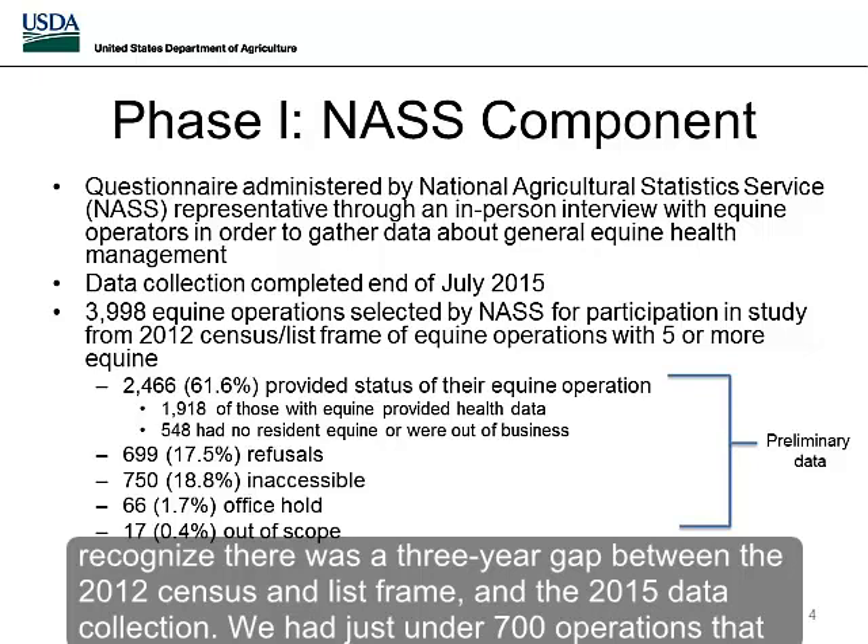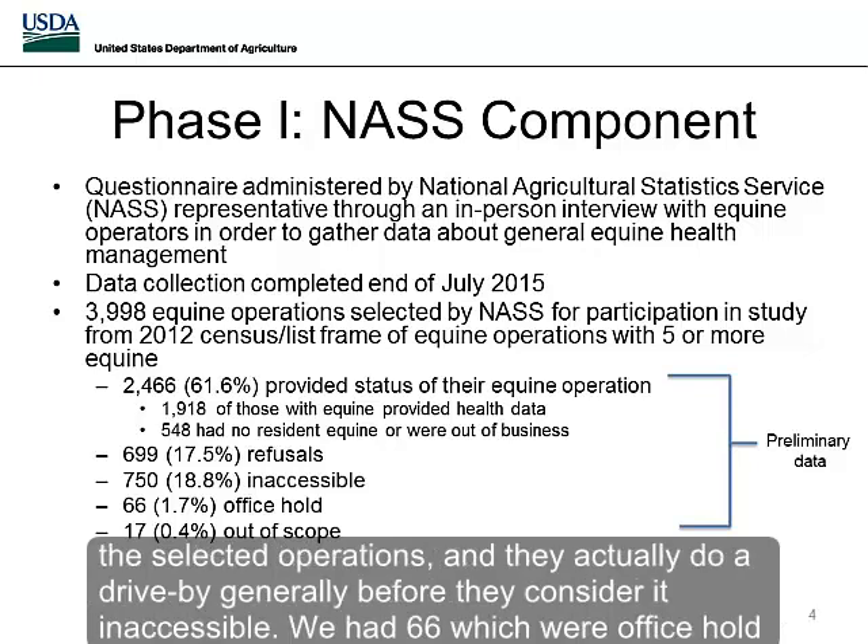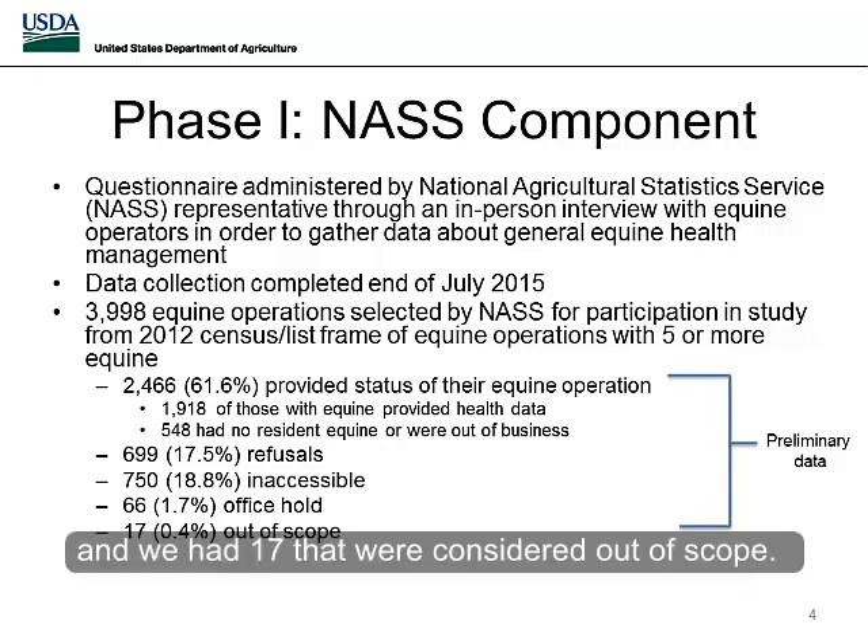We had just under 700 operations that refused to participate. We had 750 operations considered inaccessible — NASS enumerators make multiple phone calls to each selected operation and actually do a drive-by before considering it inaccessible. We had 66 which were office hold and 17 that were considered out of scope.